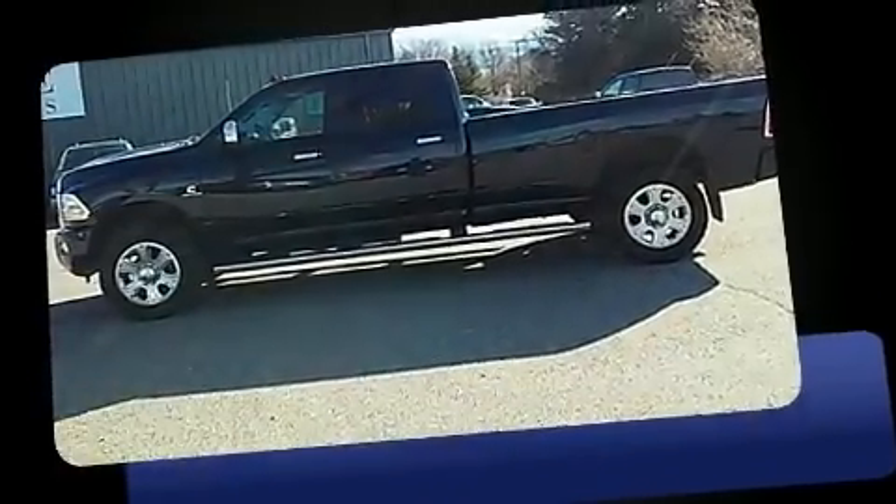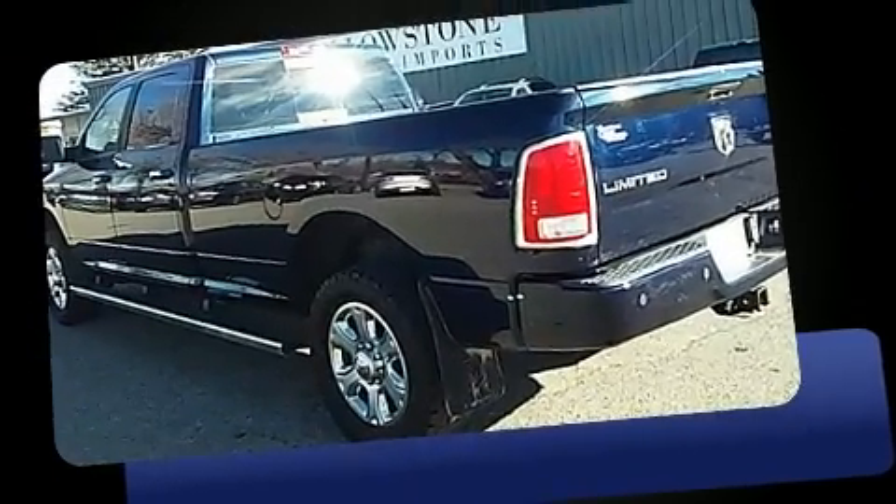Here's a great deal on a 2013 Ram 3500. This four-door, five-passenger truck still has fewer than 60,000 miles.